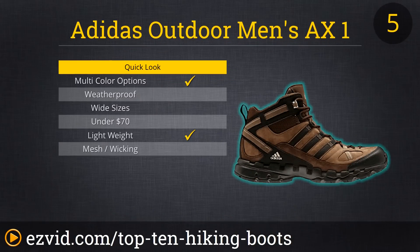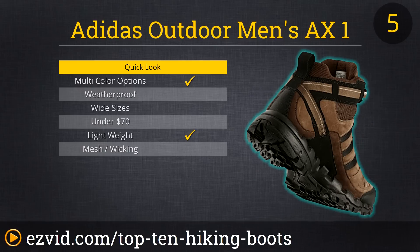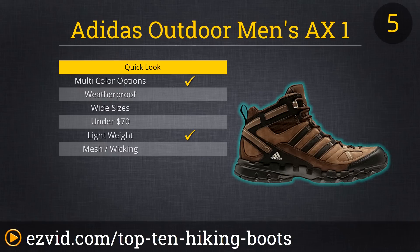Our number 5 best hiking boot is the Adidas Outdoor AX1 Hiking Boot. Comfortable right out of the box, these mid-rise leather hiking boots are appropriate for most all types of camping, trekking, and mountaineering. Their aggressive tread pattern, including tread elements on the sides of the sole, provide excellent grip even in icy, wet, or loose terrain conditions. If you want a solid boot at a decent price, this just might be your next pair.